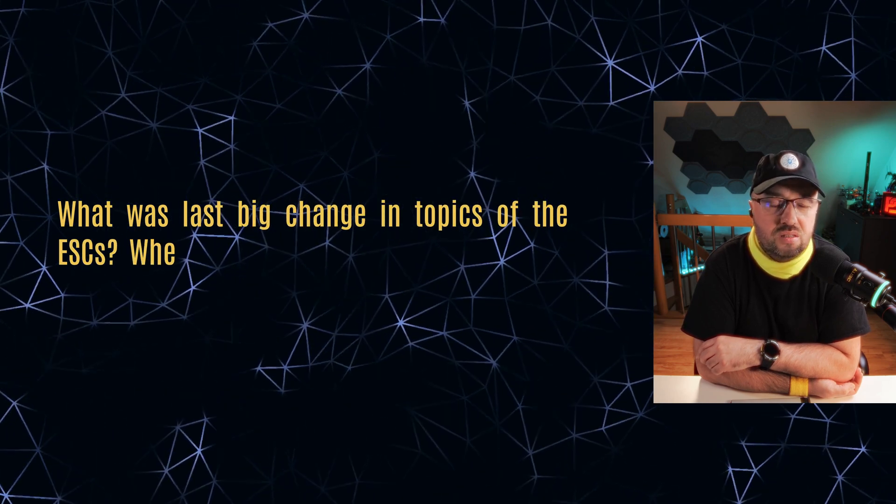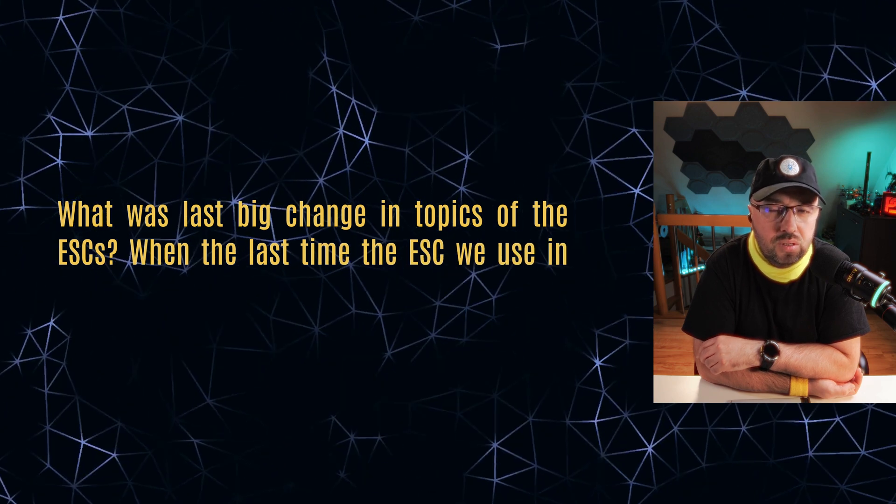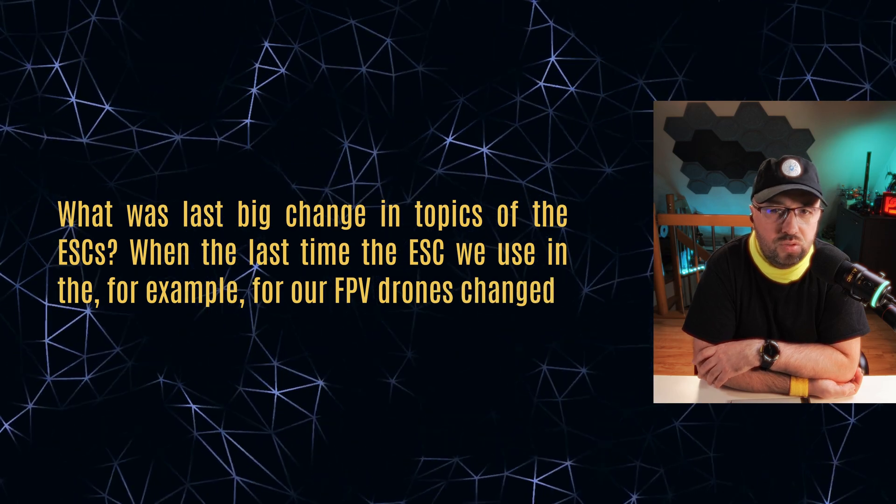But after we made the ESC better and reached the current form, the evolution has stopped. What was the last big change in ESCs? When was the last time the ESC we use for our FPV drones actually changed? I think the last time the ESC changed was when we put four independent ESCs on one PDB and created four-in-ones. After that, there were no changes at all. Too bad. Because honestly, I don't think the current generation of ESCs are really the best we can have. I'm pretty sure we can do better.